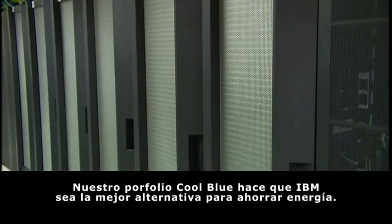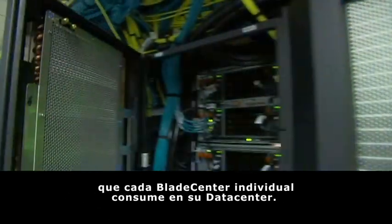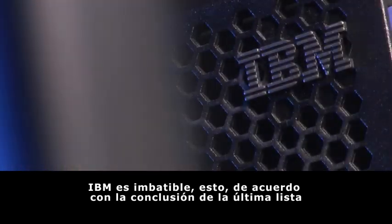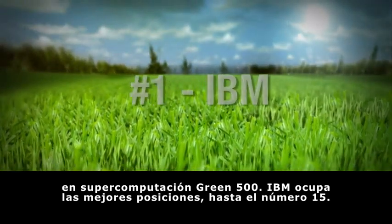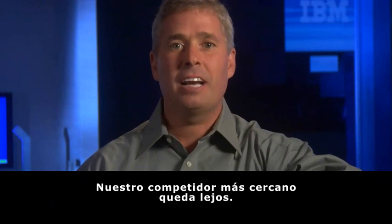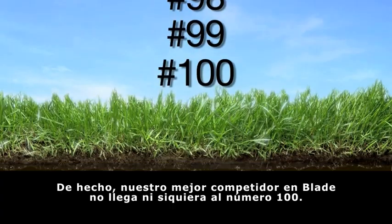Our Cool Blue portfolio makes IBM the best choice for energy savings. With Active Energy Manager, you can cap the amount of power that every single Blade Center consumes in your data center. When it comes to supercomputing energy efficiency, IBM can't be beaten — that's according to the findings of the latest supercomputing Green 500 list. IBM has the number one position all the way through number 15. Our nearest blade competitor isn't anywhere close; in fact, our top blade competitor in the market isn't even at number 100.